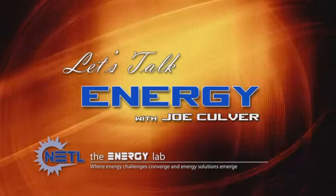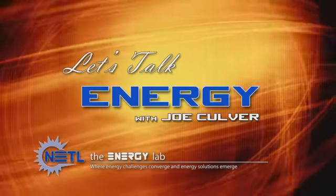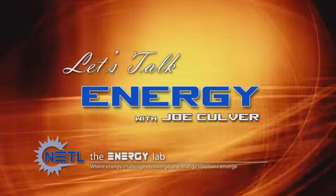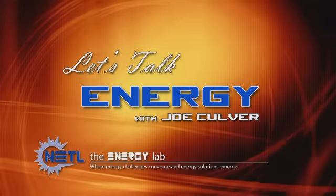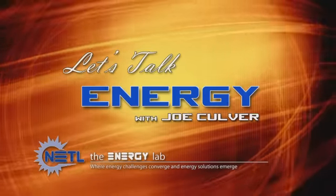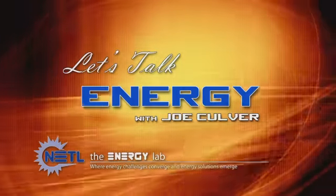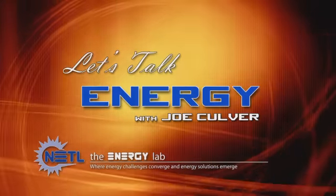Welcome to Let's Talk Energy. Let's Talk Energy is a production of the National Energy Technology Laboratory. The Energy Lab is one of the U.S. Department of Energy's 17 national labs. Your host is Joe Culver. Joe and his guests will be discussing important energy challenges addressed at the Energy Lab and some of our important research achievements. The Energy Lab is where energy challenges converge and energy solutions emerge.